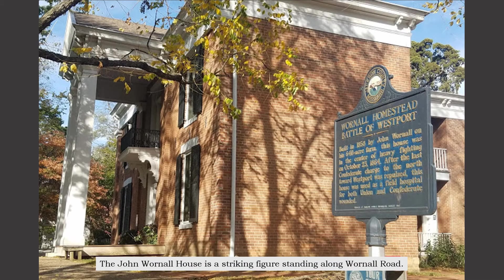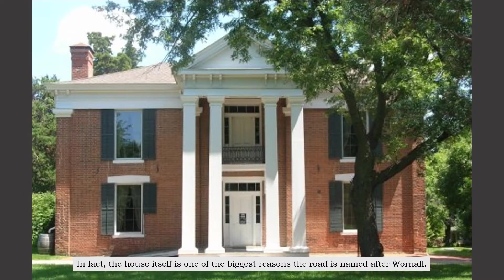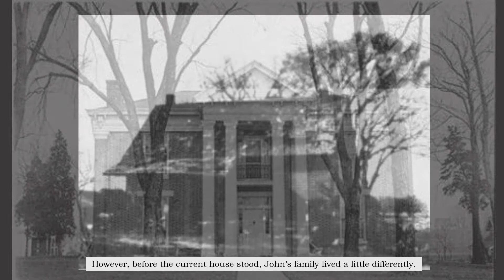The John Warnell House is a striking figure standing along Warnell Road. In fact, the house itself is one of the biggest reasons the road is named after Warnell. However, before the current house stood, John's family lived a little differently.